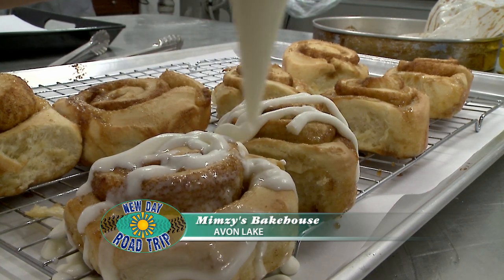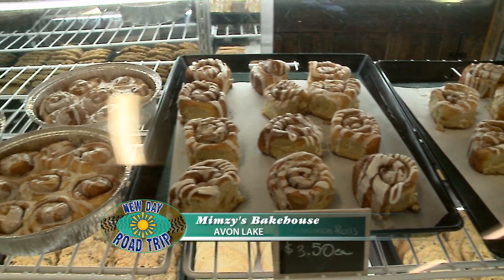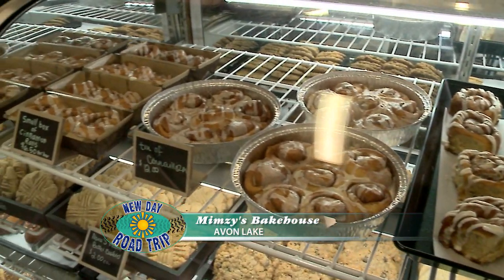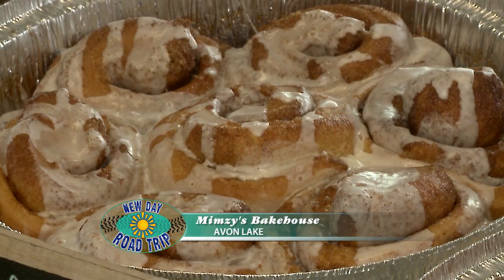The cinnamon rolls are simple and basic. There's nothing fancy about our cinnamon rolls — they're just well made. High quality ingredients. We use bourbon vanilla bean paste, Vietnamese cinnamon, and we use butter. That's our filling.